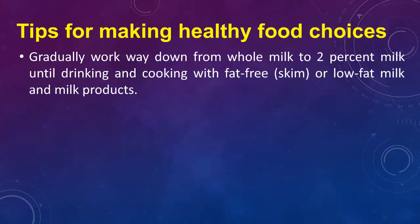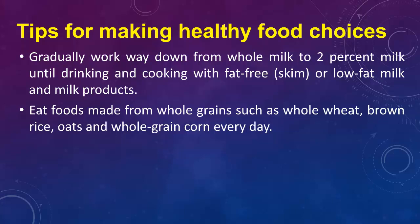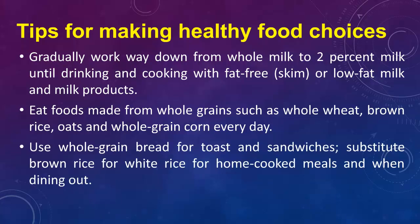Gradually work your way down from whole milk to 2% milk until drinking and cooking with fat-free, skim, or low-fat milk and milk products. Eat foods made from whole grains such as whole wheat, brown rice, oats, and whole grain corn every day. Use whole grain bread for toast and sandwiches, and substitute brown rice for white rice for home-cooked meals and when dining out.